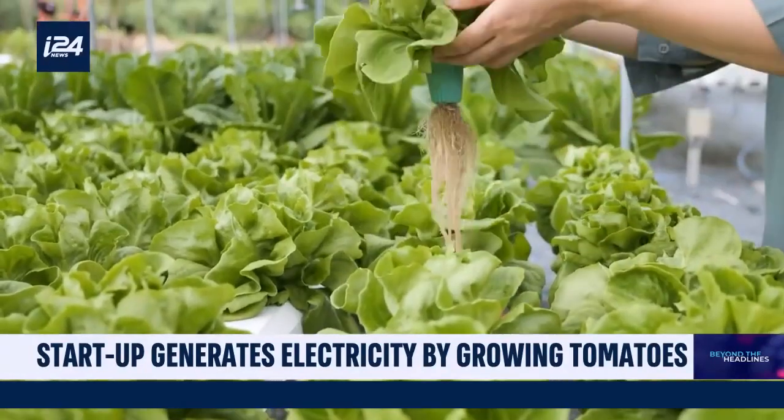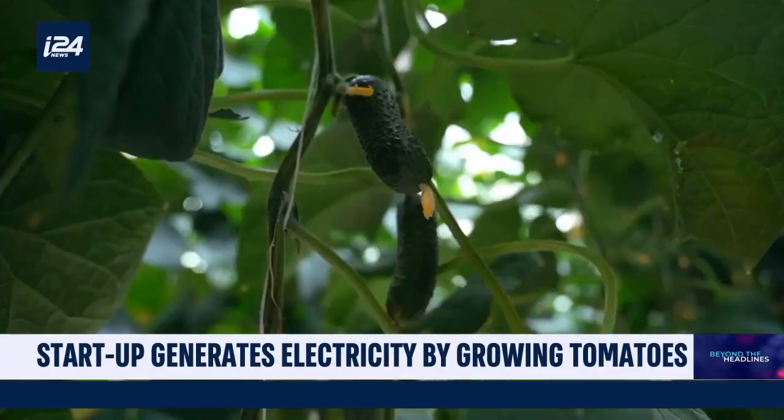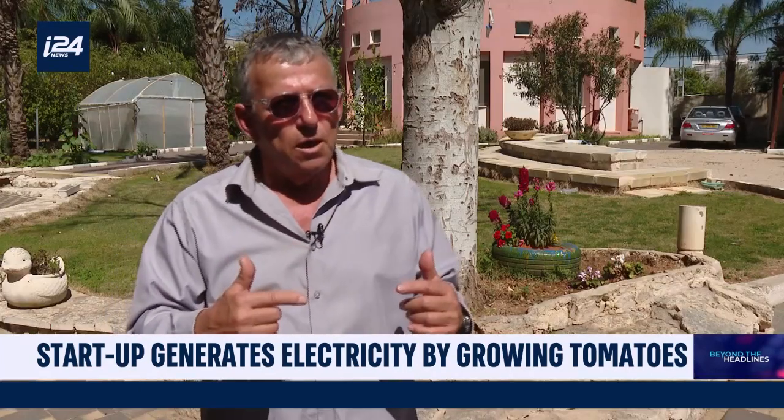We are also looking for a way for governments to give subsidies to farmers. In order to invest in that system, they can lower the price of vegetables or fruit on the market, because they'll implement that system in their greenhouses.